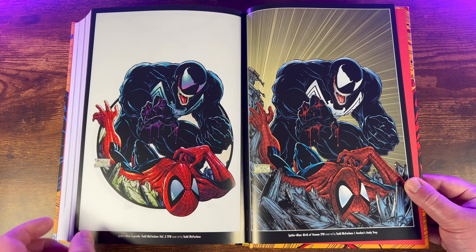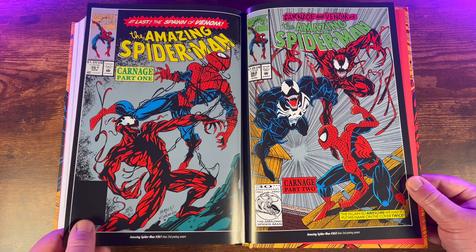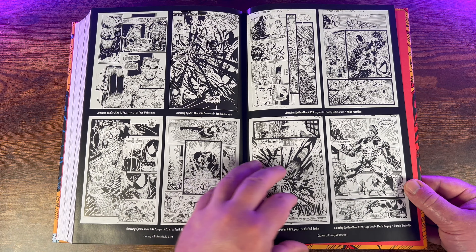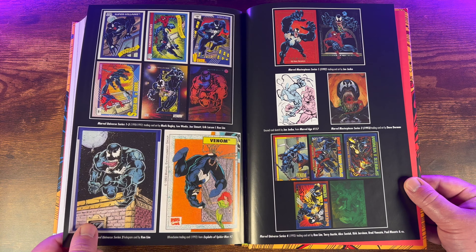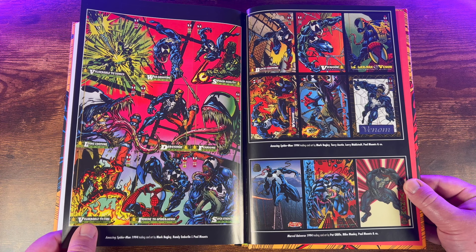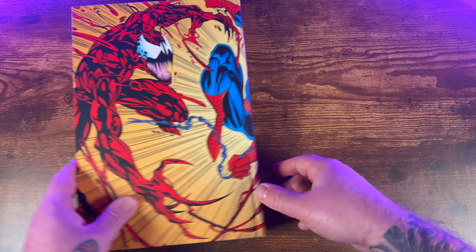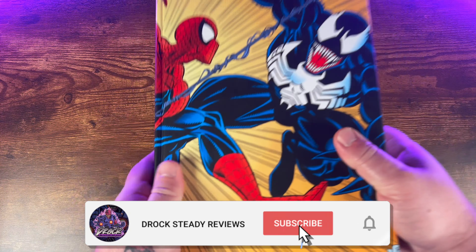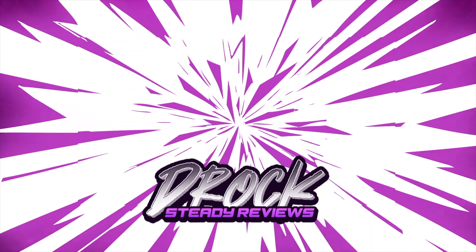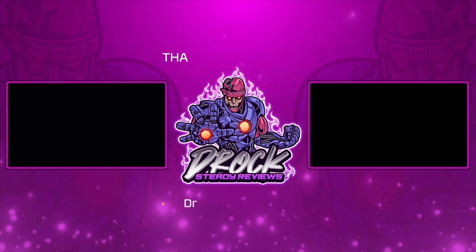There are tons of extras collected in the back of this omnibus — fantastic artwork, the Maximum Carnage trade paperback cover, which is classic. You also get covers for the Michelinie omnibus, the standard cover, and an Eric Larsen modernized version, reprints of ASM #361, some black-and-white sketch work, and a bunch of Marvel Universe trading cards collected in the back as well — a pretty cool addition.